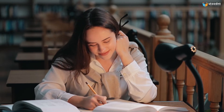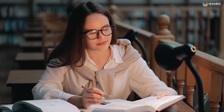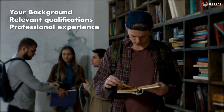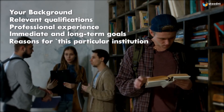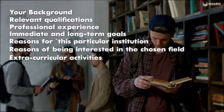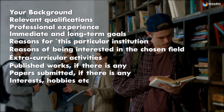What should be included in the statement of purpose? There are several vital elements, including your background, relevant qualifications, professional experience (full-time, part-time, or voluntary), immediate and long-term goals, reasons why you wish to study at this particular institution, reasons for being interested in the chosen field, extracurricular activities, published works if any, papers submitted if any, interests, hobbies, etc.